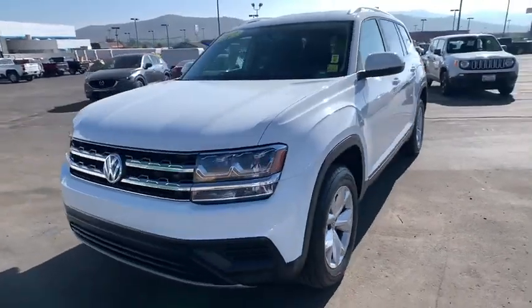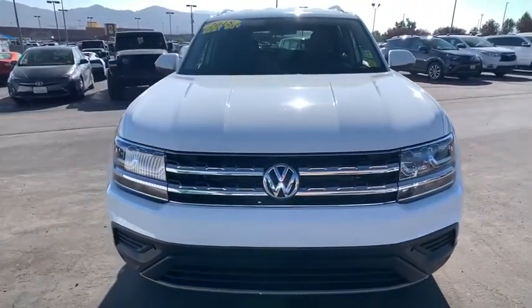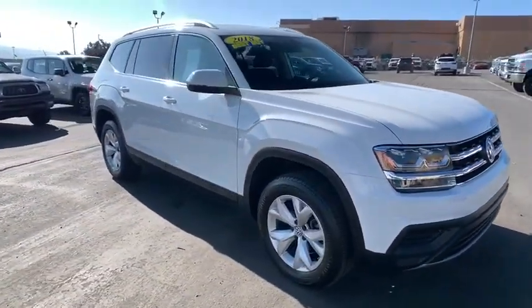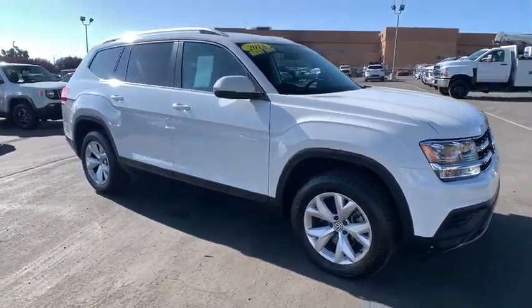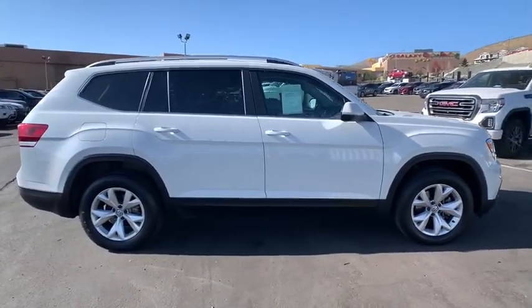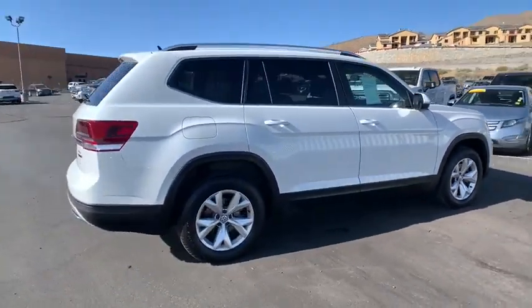Make a great choice today with the 2018 Volkswagen Atlas. The Volkswagen Atlas provides you all the flexibility you'd expect from a crossover vehicle with three rows of seating. The Atlas also features the latest in audio and safety technology.